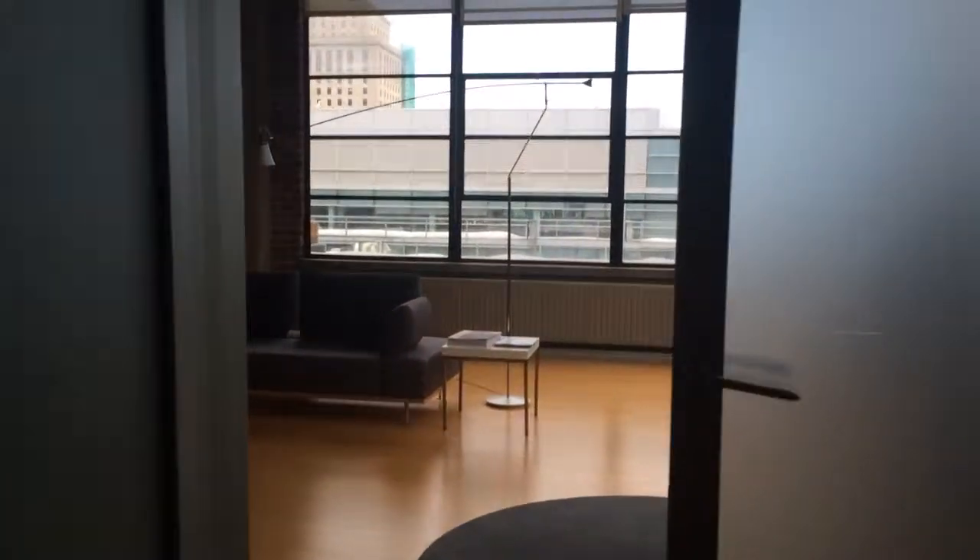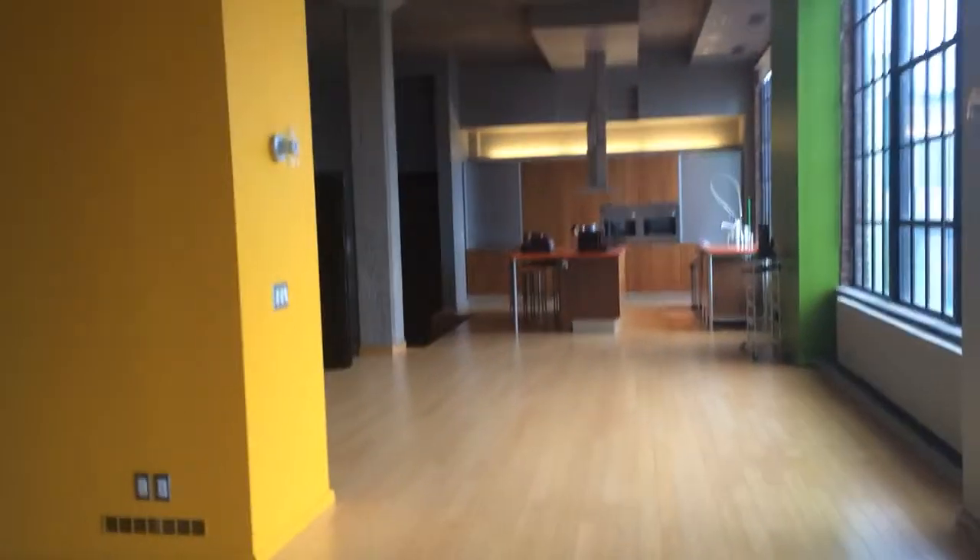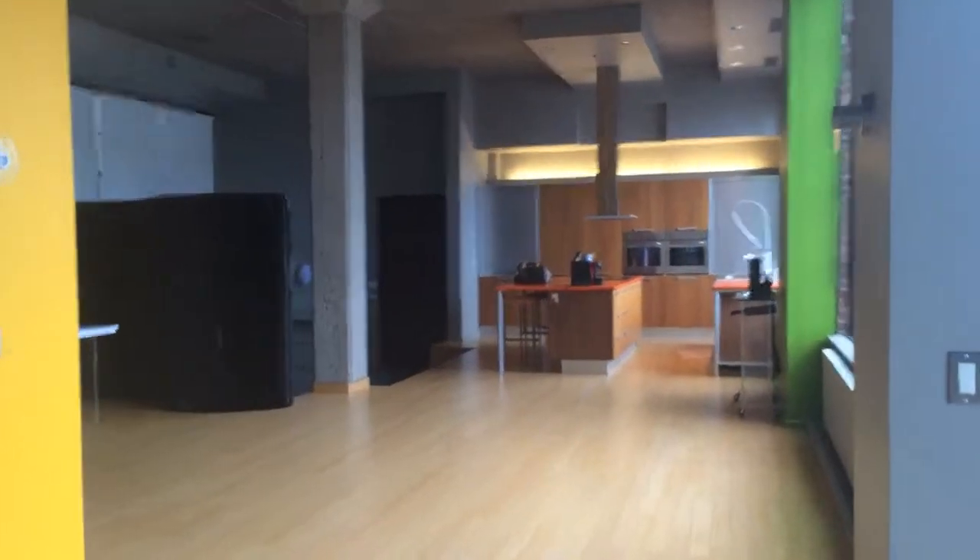Walk in. Four bedrooms — three bedrooms.